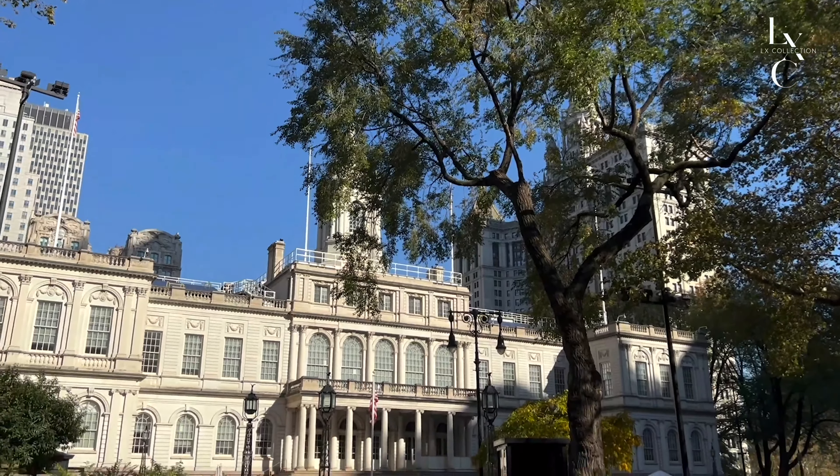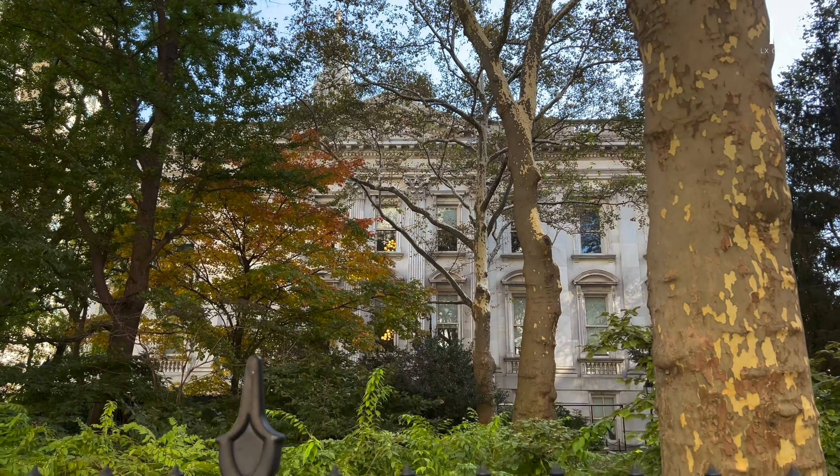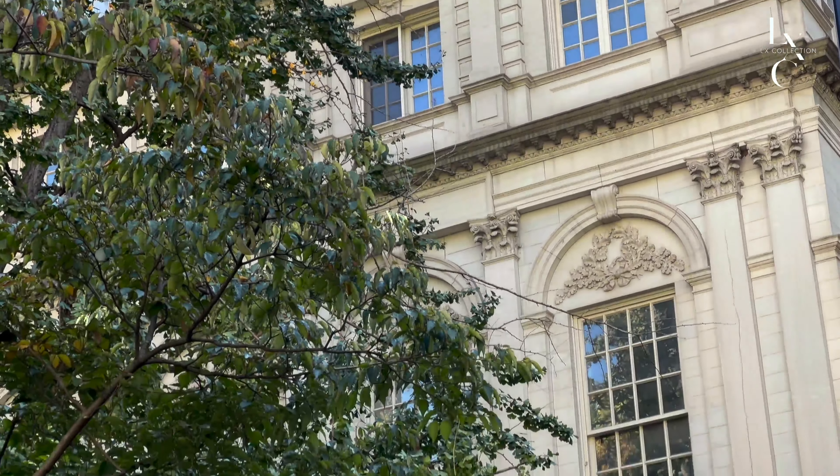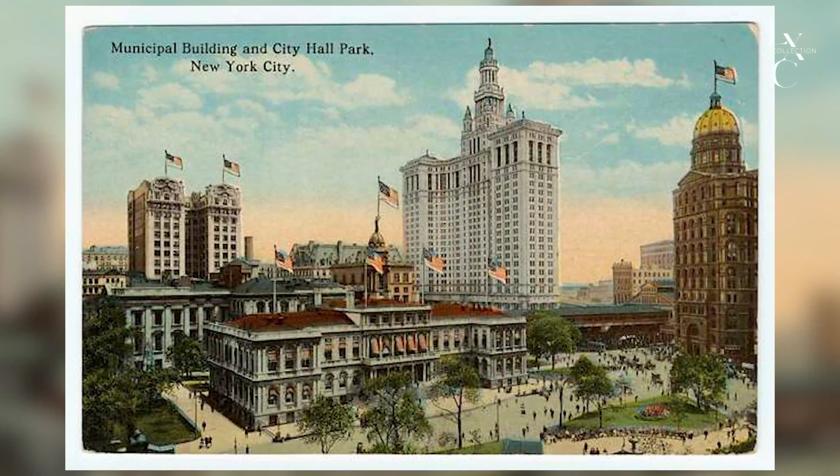City Hall is located on the northern tip of the park. The Renaissance Revival-style building is the oldest in the United States to still house its original government functions.